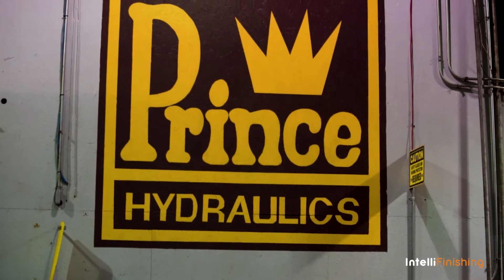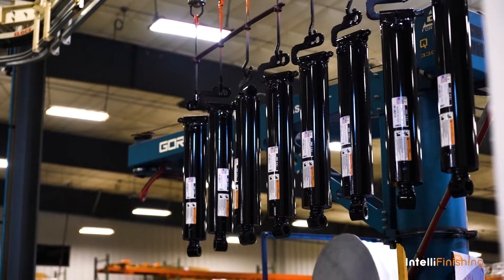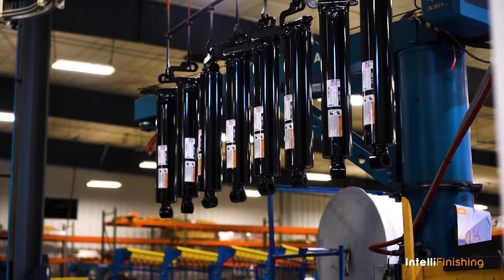Prince Manufacturing provides solutions with hydraulic cylinders, valves, and other hydraulic products specific to customers' needs. Our cylinders go all over the world and vary in almost everything you see.